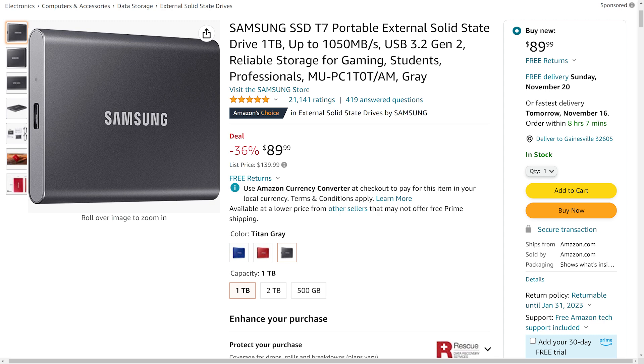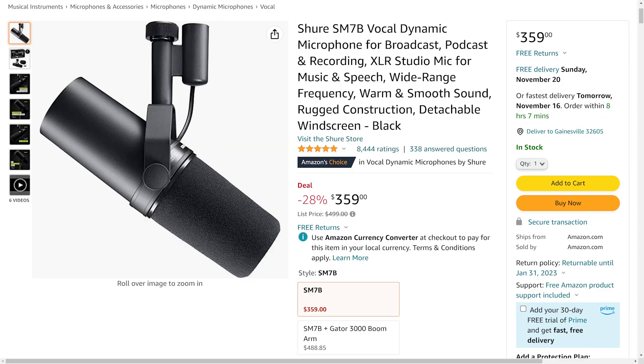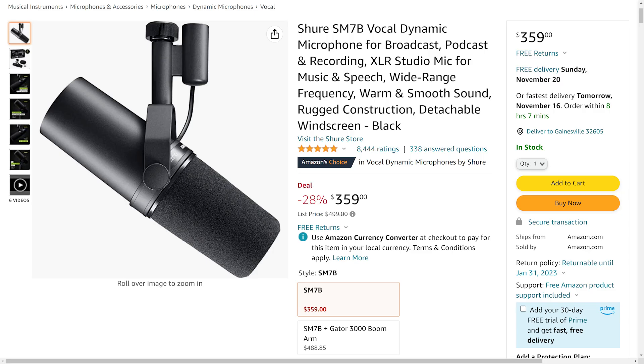Welcome back to UFD Deals — we're bringing the hottest tech deals on the internet. We've got a whole selection of Samsung storage deals today, starting with the Samsung T7. This 1TB portable external SSD is currently going for $89.99, which is 36% off or a whole $50 savings. On the internal front, we have the Samsung 980 Pro — this 2TB NVMe M.2 SSD is going for $179.99, which is 53% off or $200 off. And on the audio front, we have the legendary Shure SM7B dynamic microphone. It's currently going for only $359, which is $140 off or 28% off. You can find deals for these and more linked in the video description.